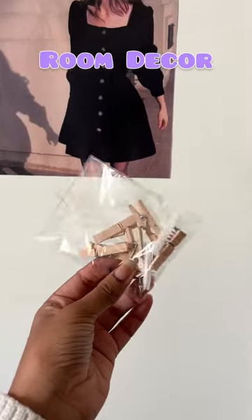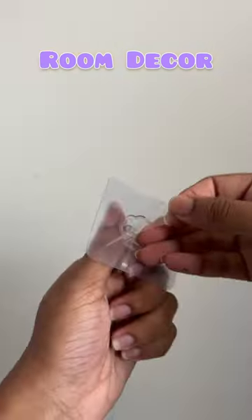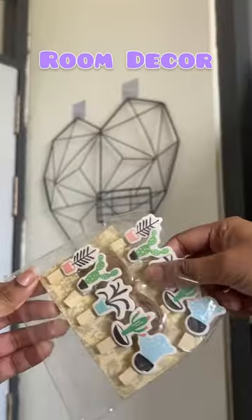I got it for like Rs. 350. I also got these stick-on hooks from Amazon. I had to measure where to put it, then I stuck the hooks onto the wall. Then I hung the frame.